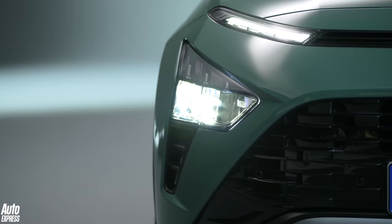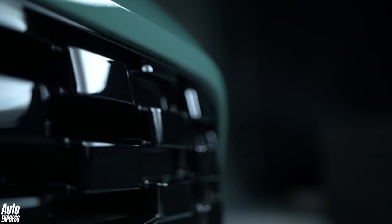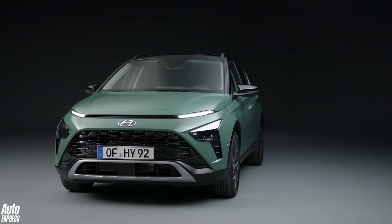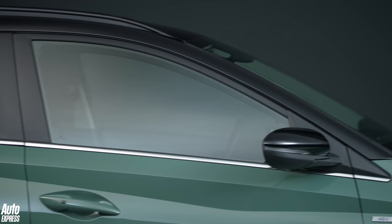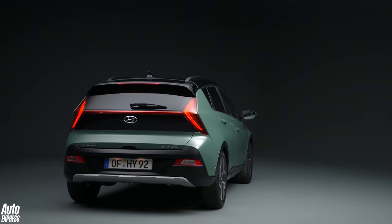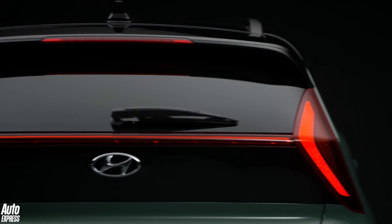The front gets slim LED lights along the edge of the bonnet, which sit above larger, more conventional units below. That front end definitely gives off strong Kona vibes, whose recent facelift left the car with a similar family look. Along the sides, the Bayon is full of sharp, angular creases, much like the larger Tucson SUV, while around the back, the full-width light bar, V-shaped taillights and extended black boot lid area are all very reminiscent of the i20 hatchback.